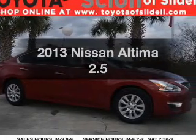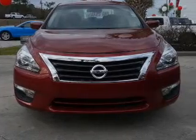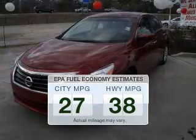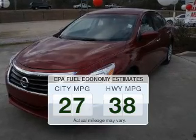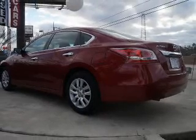Imagine yourself in this 2013 Nissan Altima. This is the set of wheels you've been looking for. In the city or on the highway, you'll spend less time at the pump with this fuel-efficient vehicle. The powertrain includes front-wheel drive with an efficient four-cylinder engine driven by an automatic transmission.